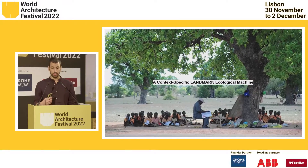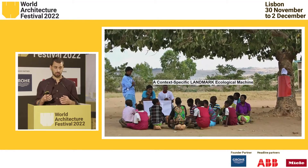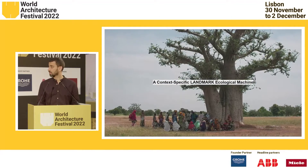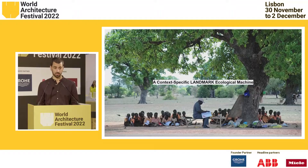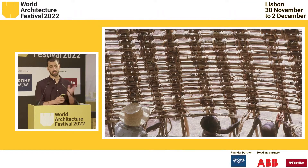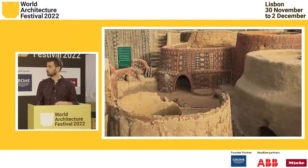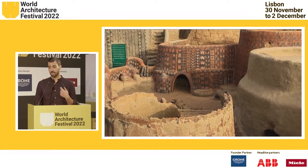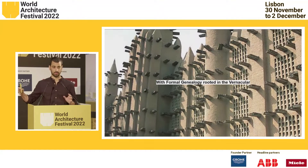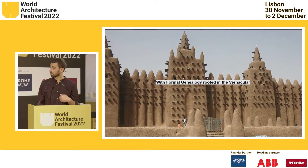At the social level, this is a project that, by deploying not only resource as material but knowledge and culture, is a context-specific landmark ecological machine. Not only in terms of the social aspect but also the formal aspect — through understanding the history of local architecture and African patterns and forms, this is a way to re-understand the new vernacular. We are positioning this project at the forefront of the African formal genealogy, and through it we're doing the new vernacular of Africa.